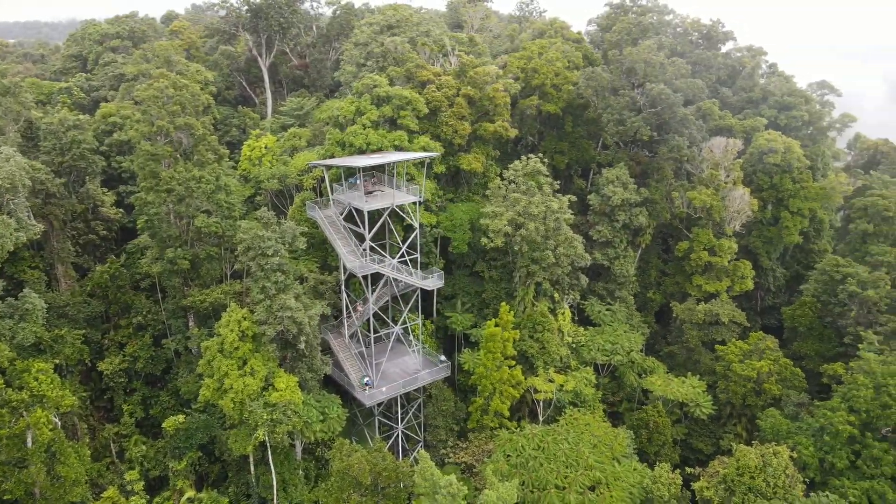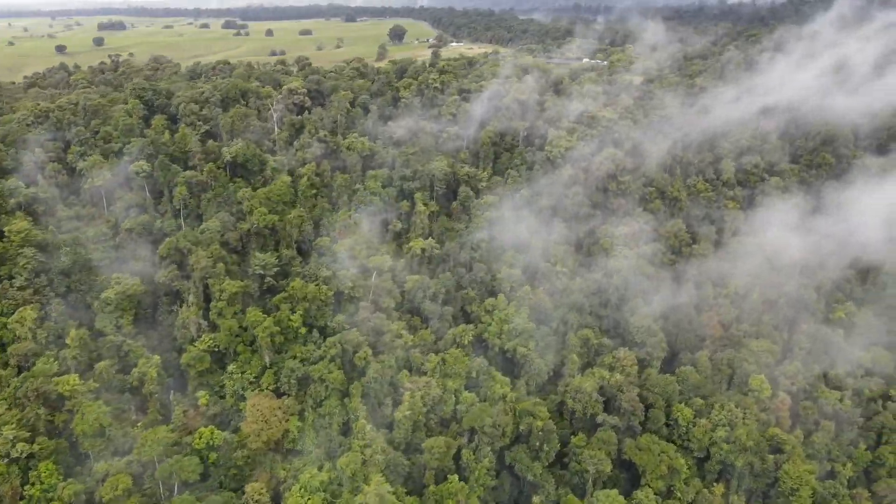Here we are at the end, at the top of the tower — such a lovely view. So amazing.